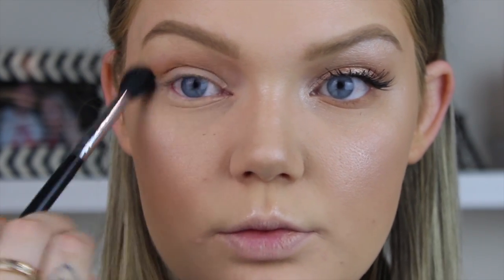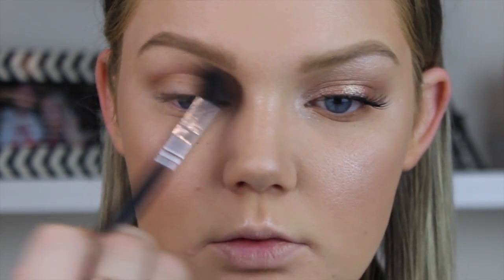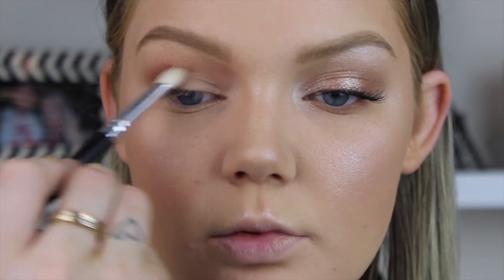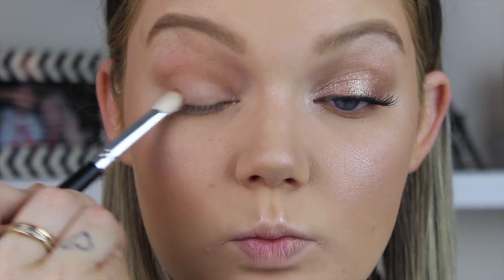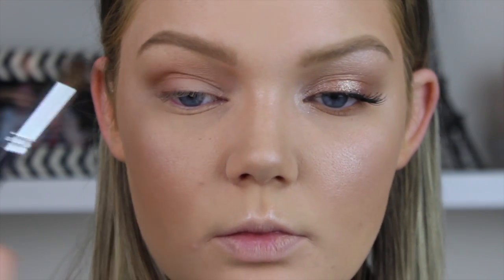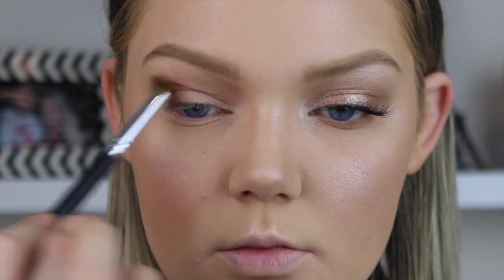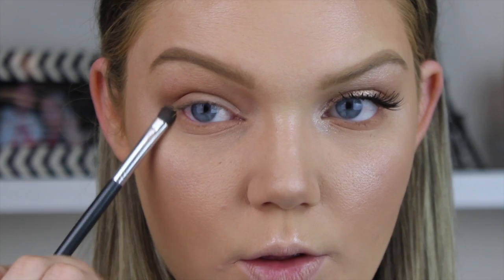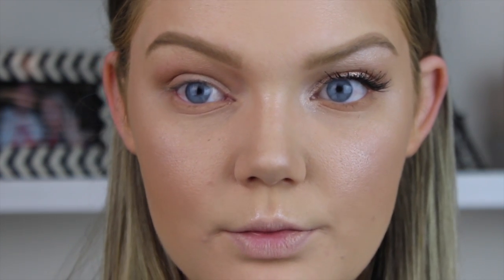Moving back to the Benefit Cheekathon palette, I'm using Hula in my crease for a whimsical, blown-out eye look. Then with a smaller brush I'm placing Hula directly into the socket and a little on the outer V — a more precise brush makes it look slightly darker. I'm also running it along the lower lash line so it doesn't look totally naked.